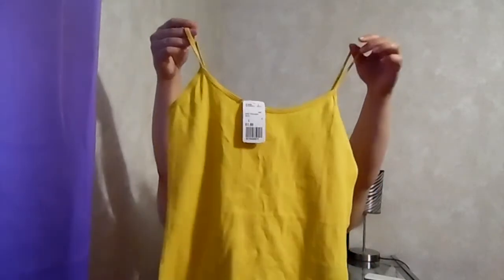Next I got a black cami in size medium for a dollar ninety, and two more camis in yellow also for a dollar ninety each, which I got in large. Since I'm going through a weight loss program right now, I got two different sizes. The yellow is very pretty — it's like a banana yellow, maybe even a little brighter. Yellow is one of my favorite colors to wear.